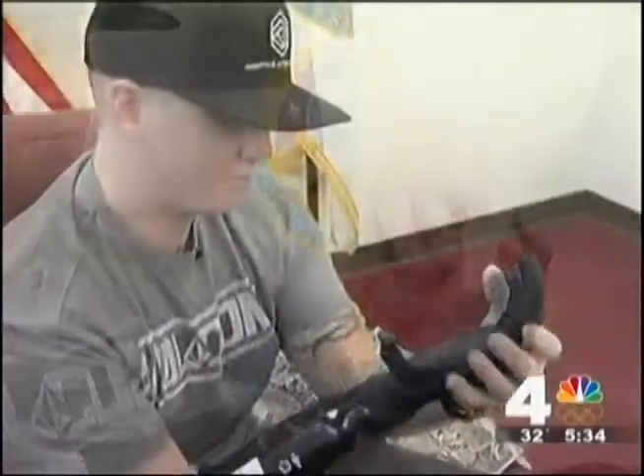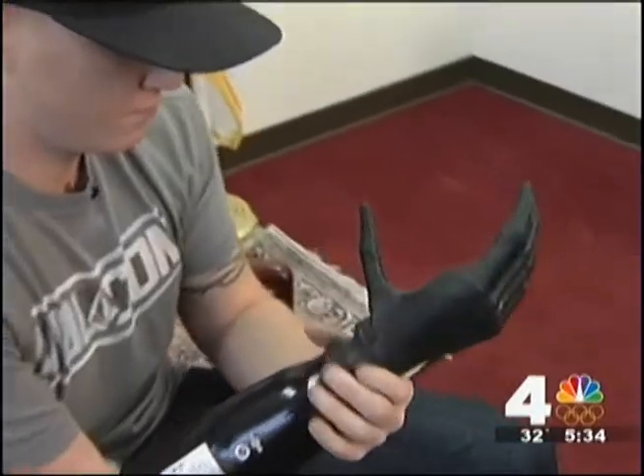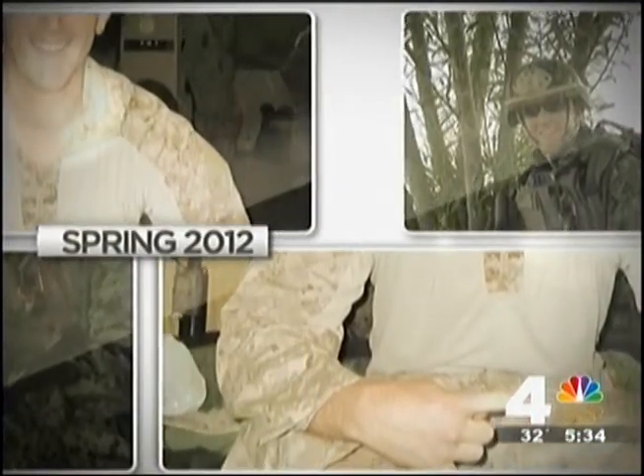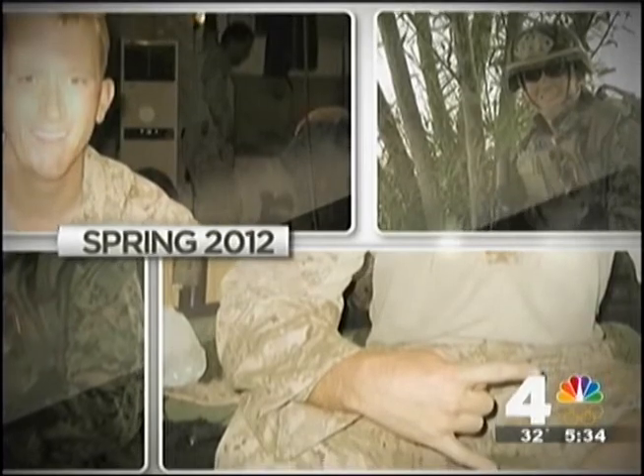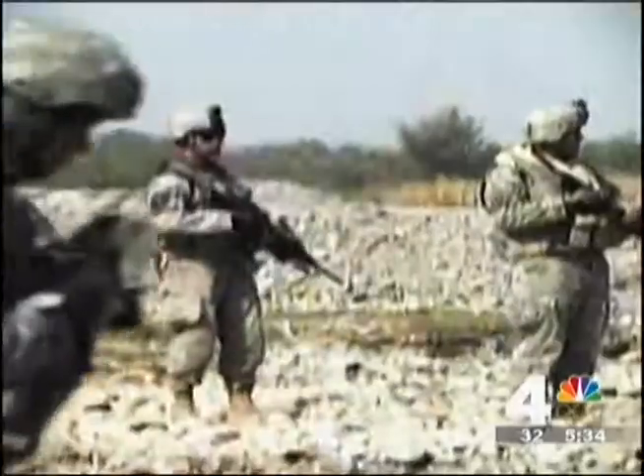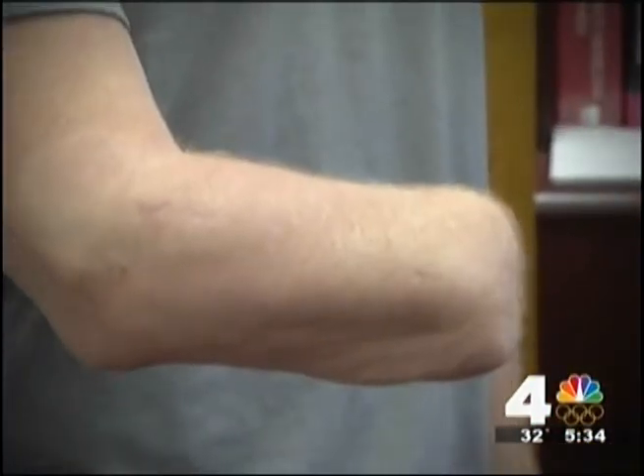But for U.S. Marine Staff Sergeant James Sides, this is real life. "I remember being on my left side in the fetal position with dust in the air, my ears were ringing and I was confused, and then I realized what happened." It was spring of 2012 when Sergeant Sides was on his second deployment in Afghanistan, working as a bomb tech, putting his life on the line every day to dismantle unexploded IEDs, until one mission didn't go as planned. It was booby-trapped and it detonated when I was on top of it. That explosion left Sergeant Sides without a hand.